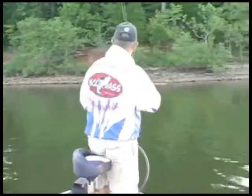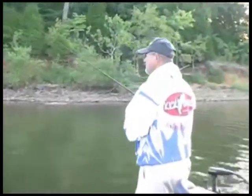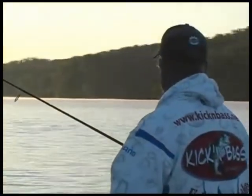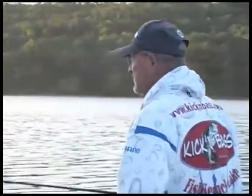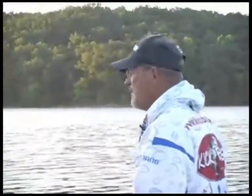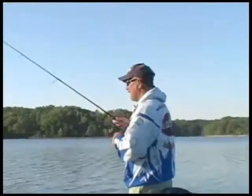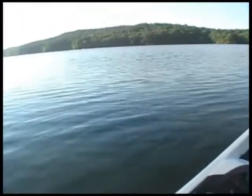For you guys that are just starting out to become bass fishermen, there's a couple things you may want to think about. When you're approaching a bank to fish it, you need to kill your engine a long way off and ease your trolling motor into the water. I found out through trial and error that you're better off having a stealthy approach. I see a lot of folks that will come in a little too close to the bank and it'll throw the fish off — they won't bite or it slows them down. Just let the fish come up and grab the bait.